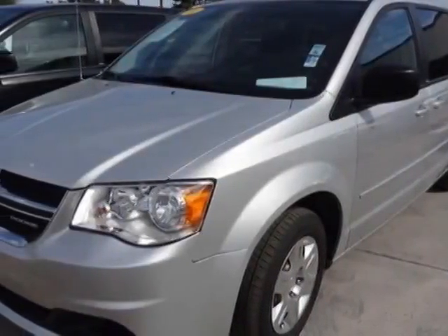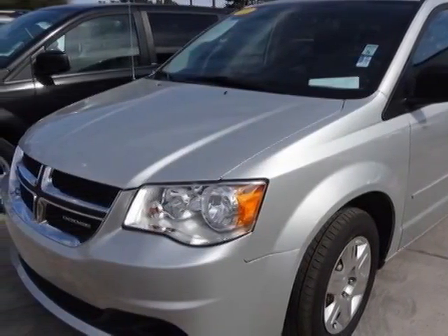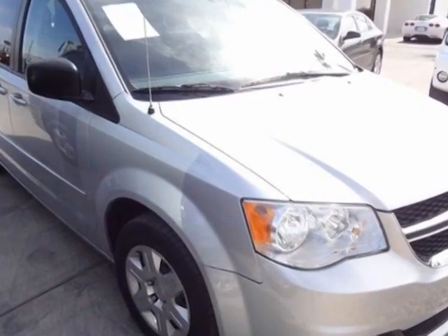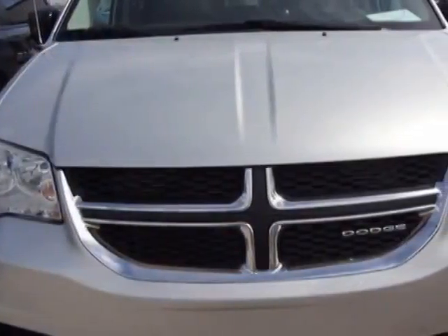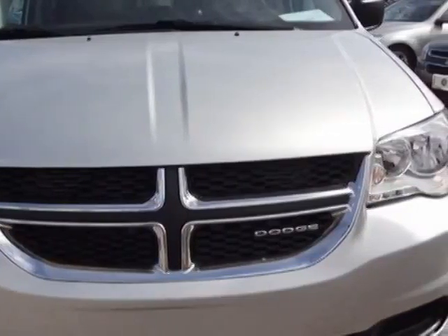Come take a look at this 2011 Dodge Grand Caravan. This Grand Caravan has just under 57,000 miles. For your protection, a warranty is available for this vehicle.